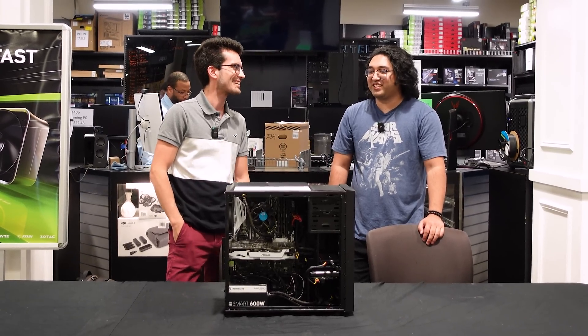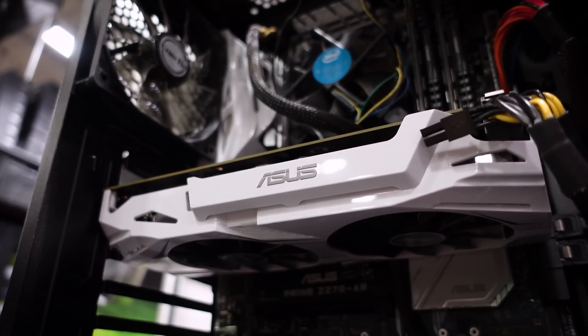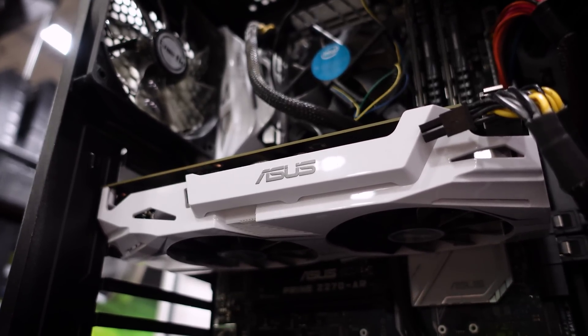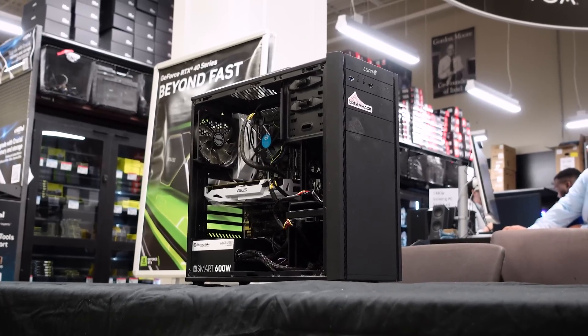Is there anything in particular you're looking forward to updating, or is it just the whole rig? Really the whole rig, but I guess a new GPU would be really nice. So that's your main focus — I don't blame it. Do you mostly game with it? Yeah. So we'll keep that in mind when we start the parts hunting. We know where we're starting and where we want to end up — now it all comes down to the wheel.